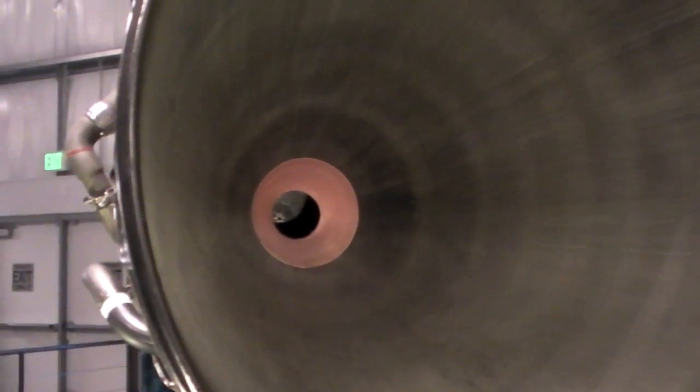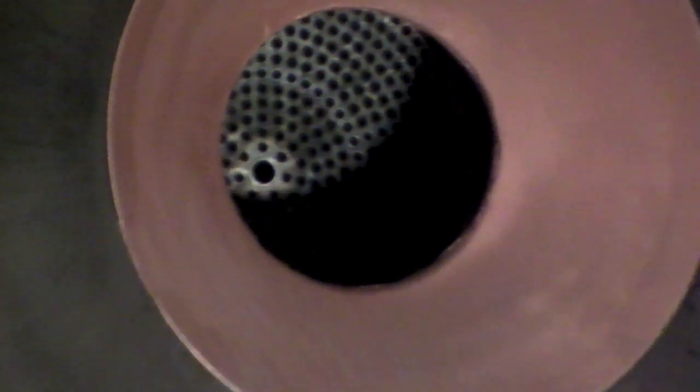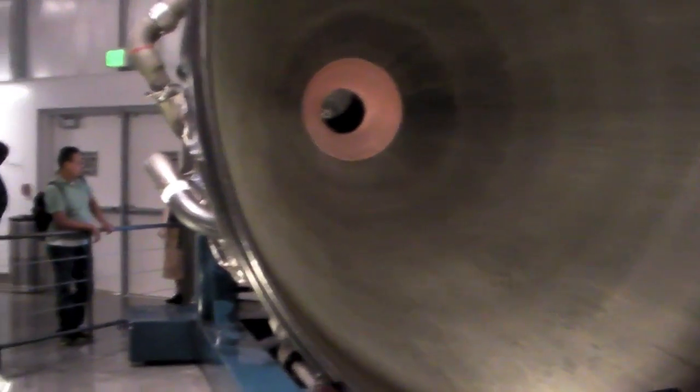This is looking into the Space Shuttle main engine. See if we can see inside — I'm using my backup camera; my regular camera ran out of battery power just about 30 seconds ago. You can see all the complex cooling tubing on the inside of the nozzle. The outside of the nozzle is insulated.